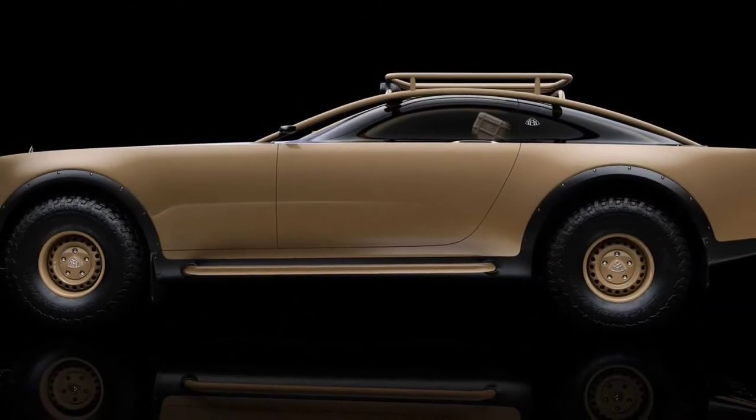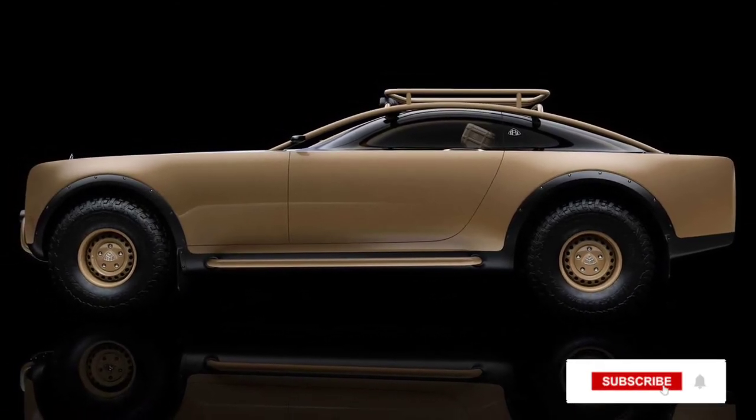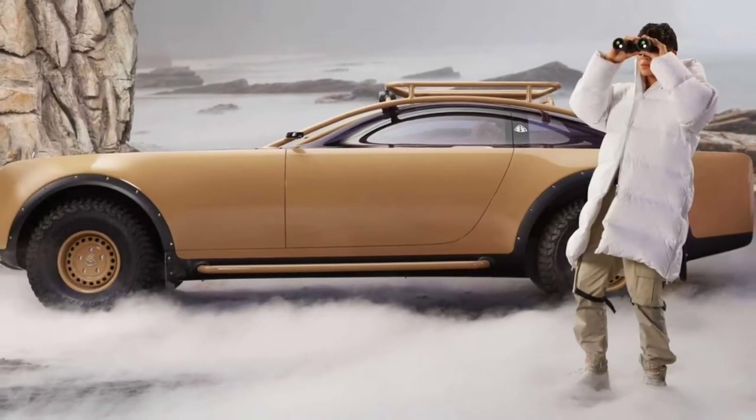The final result is a stunning safari-like off-road model with chunky tires, a roof rack, and other outdoorsy accessories.